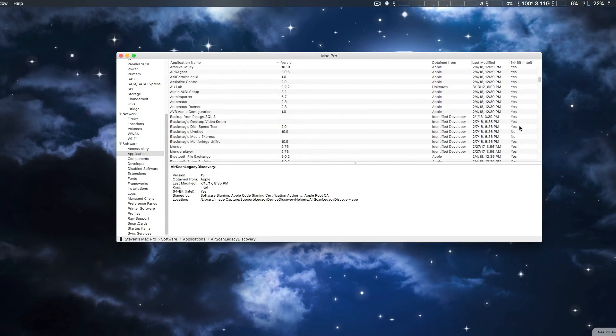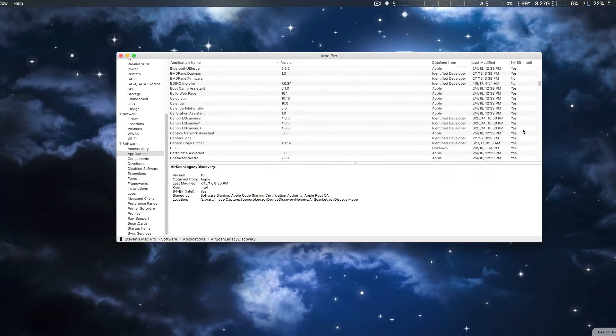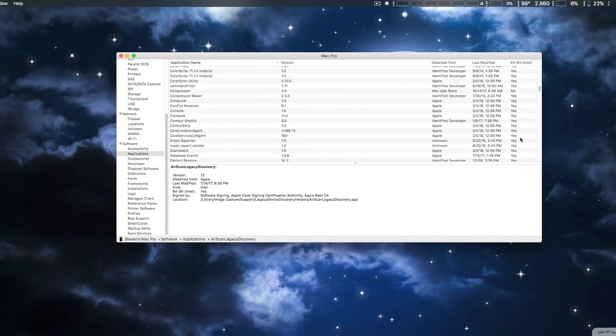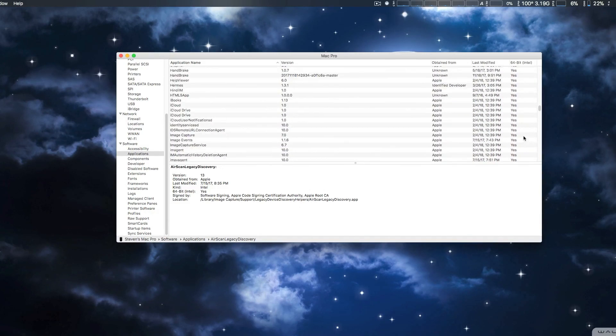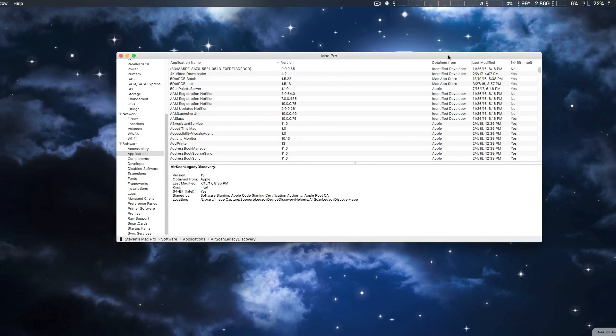From that list you can identify which applications you may have to wait on until they update to 64-bit, or perhaps find an alternative if it's a particularly old application that's no longer maintained. I just wanted to update you on how to find this out before you upgrade to the next macOS.